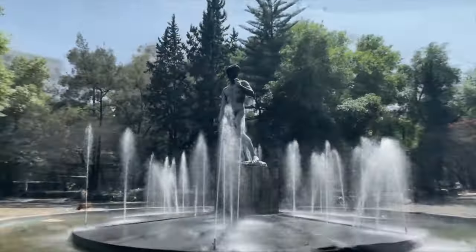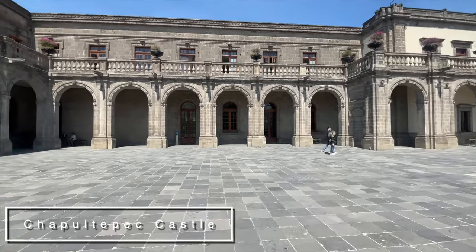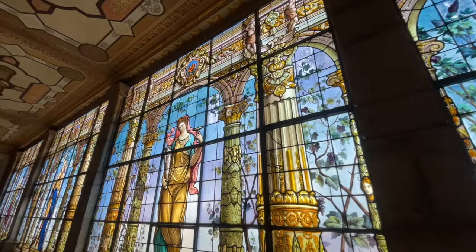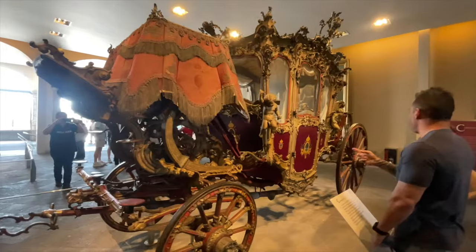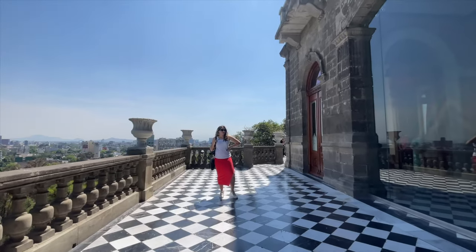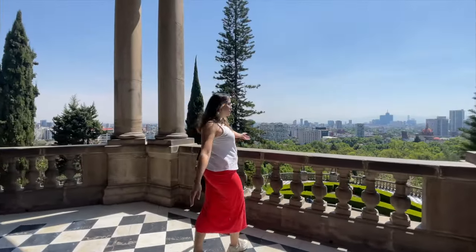Next up is the majestic Chapultepec Castle, perched atop the city's highest hill — a grand 18th-century palace that commands the skyline. This neoclassical beauty has evolved through time, with expansions and remodels enhancing its stately allure. Since 1940, it's been home to the National Museum of History, sprawling over 10,000 square meters. The castle's design cleverly embraces the hill's slope, integrating gardens, walkways, and exterior staircases into the natural landscape, creating a seamless blend of history and harmony.